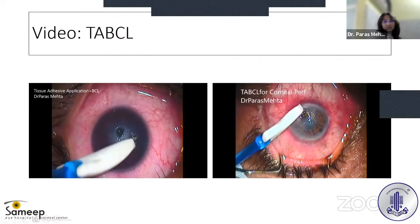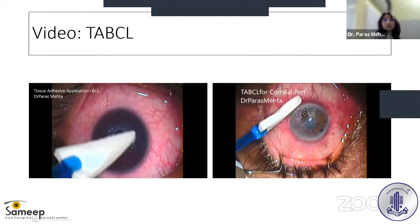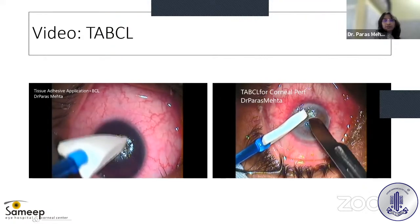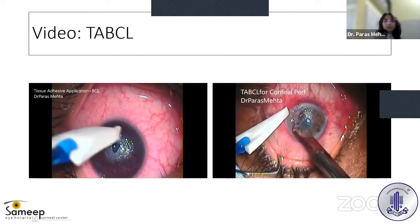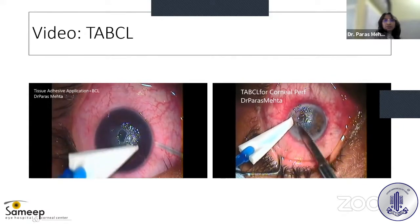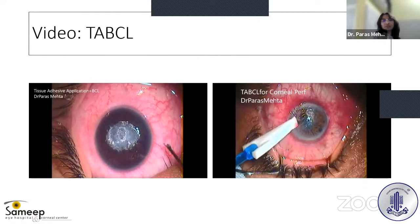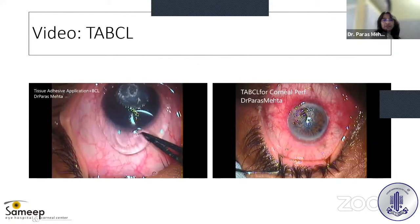Let's look at the video of how to apply tissue adhesive. It is important to create a good base for the adhesive. De-epithelialize the surface carefully — as it is a perforated eye, be extremely gentle. Use a dry Merocel sponge or a 15-blade gently to de-epithelialize the surface and allow the area to become dry. Then take the tissue adhesive into a 1 mL syringe with a 27 or 30 gauge needle, form a small drop, and apply a small quantity onto the surface.